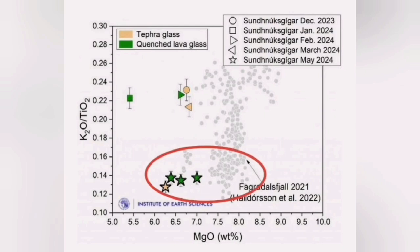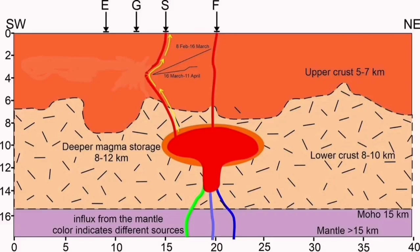We found that this latest eruption has a magma composition very similar to the Fagradalsfjall, not like the four previous eruptions in this area. So we can most likely be sure that this is a deeper source that is erupting here.